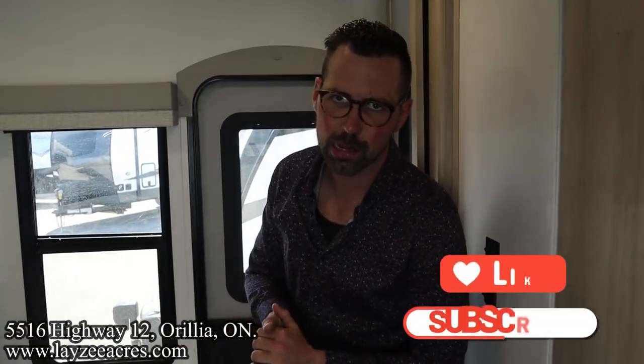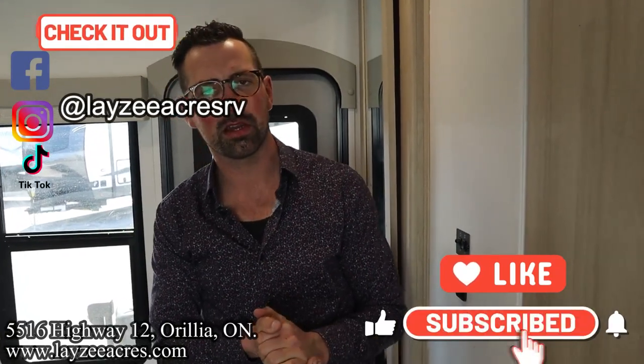That's the video. Hit the like button, hit the subscribe button. Hit us up on Instagram, Facebook, and TikTok. Leave us a comment down below and have yourself a good day.